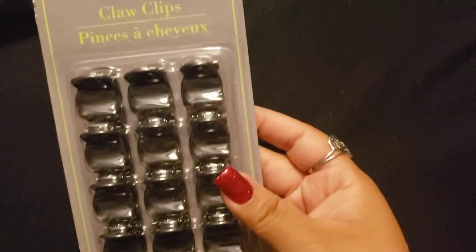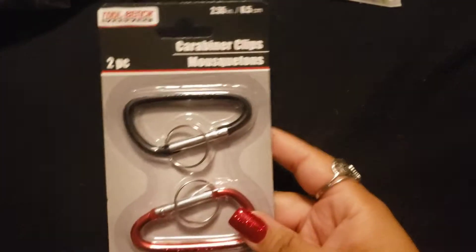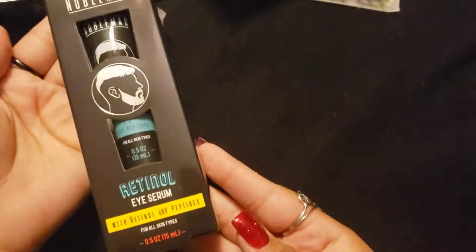So I picked up some hair clips — the hubby needed those. And then the hubby picked up this to try.